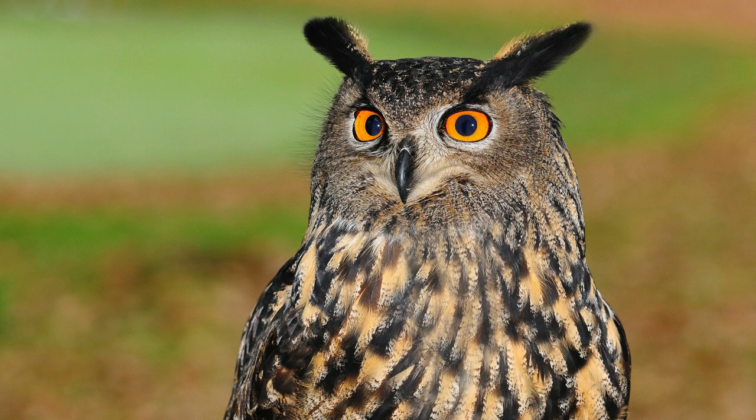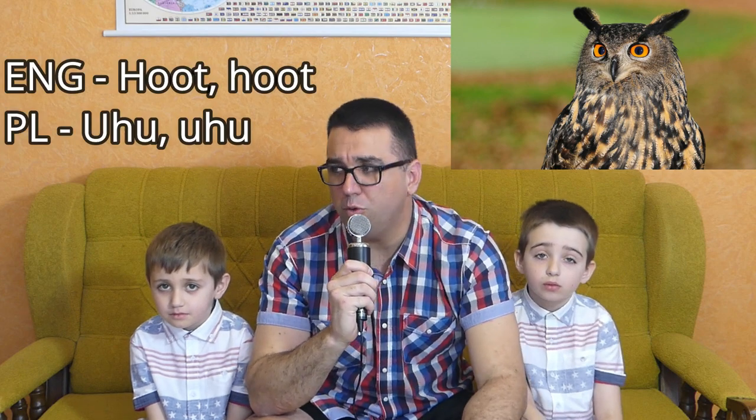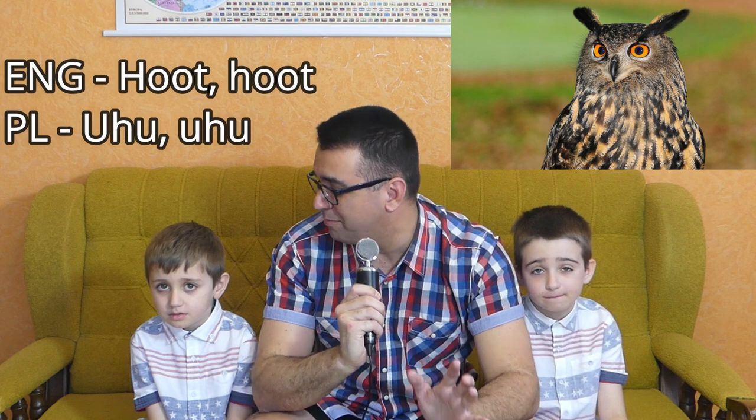The next animal is the mighty wise owl. In English, the owl makes the sound hoot-hoot. But in Polish it's totally different — uhu. So uhu and hoot — totally different words, but I think we're close to the same sound. They're both good, in my opinion.